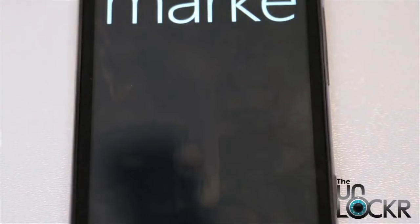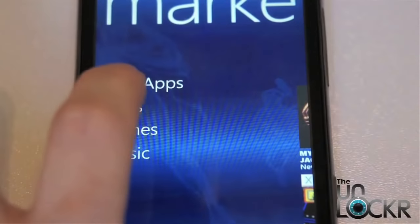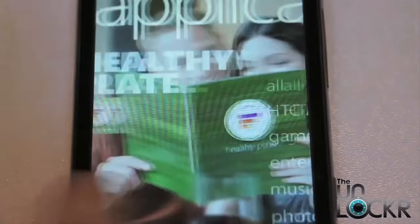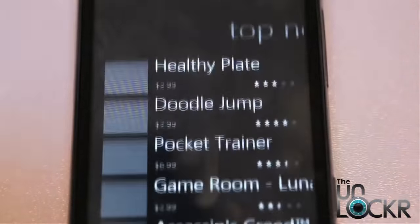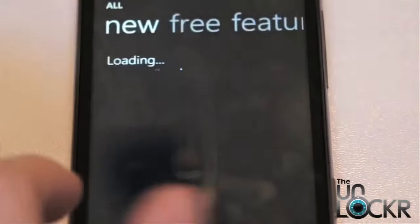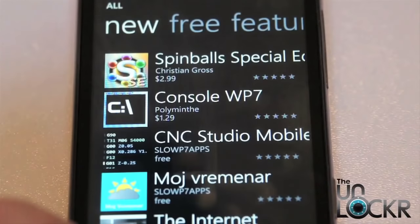One place where Windows Phone definitely needs to improve is the apps. The store is pretty nice and well organized, but there just aren't enough apps. I find myself missing certain apps that I use all the time with other operating systems. Hopefully, as Windows Phone 7 becomes more popular, that will change.